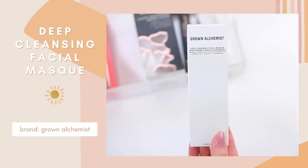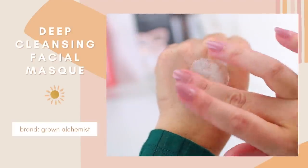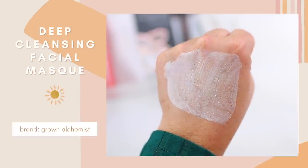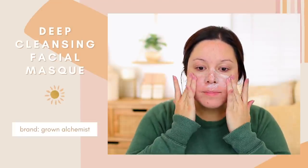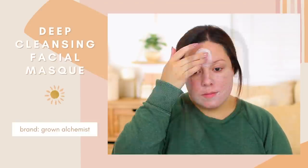I tend to do face masks more during the fall and the winter than I do the spring and summer. During the fall and winter I'll take a little bit more time to apply a really good face mask, and I love this one from Grown Alchemist — I actually discovered Grown Alchemist through FabFitFun. I've tried so many of their products over the years. This is their deep cleansing facial mask — it has wheat germ, ginkgo, and cranberry. If you are dealing with clogged pores, acne-prone skin, or textured skin, this one is going to be so good. It's gentle for a deep-cleansing mask — a lot of face masks on the market are very harsh and end up irritating your skin even more, but that's not the case with this one.